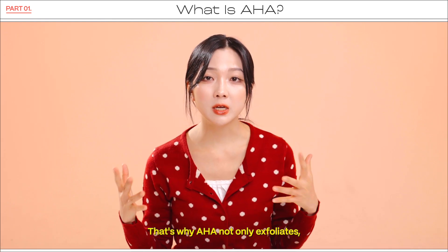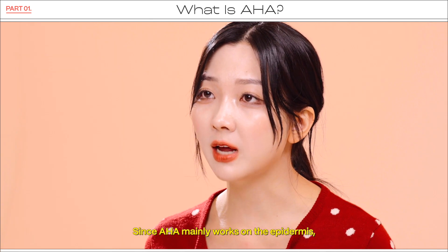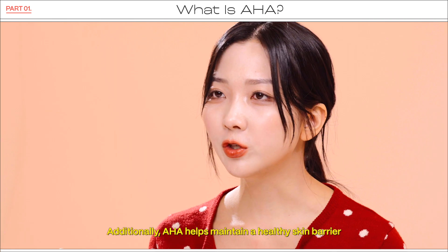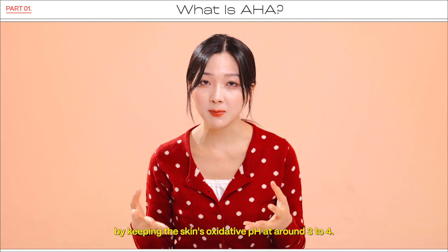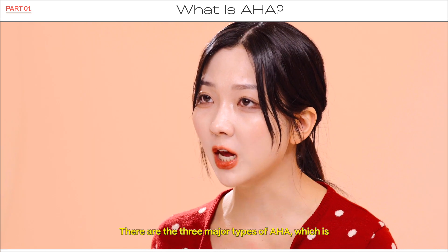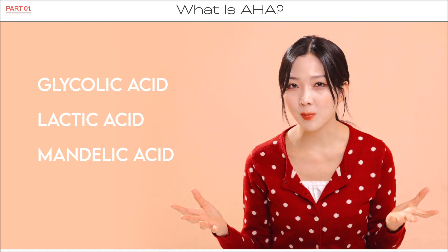That's why AHA not only exfoliates, but also improves skin texture and brightness. Since AHA mainly works on the epidermis, it is commonly used for hyperpigmentation, rough skin texture, and fine lines. Additionally, AHA helps maintain a healthy skin barrier by keeping the skin's acid pH at around 3 to 4. There are three major types of AHA: glycolic acid, lactic acid, and mandelic acid. Let's break them down one by one.